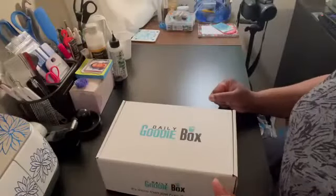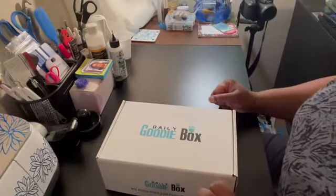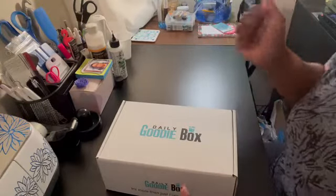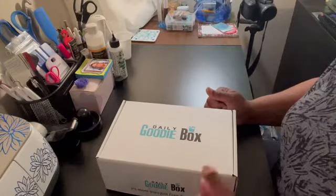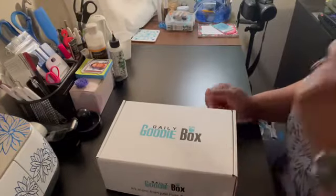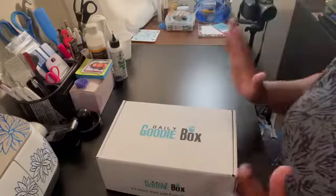Hi guys, welcome back! Thank you so very much for joining me once again. This is Tanisha here and it is time for the November 2022 Daily Goodie Box unboxing. But before we get into what's inside this month's box,